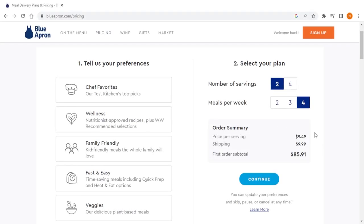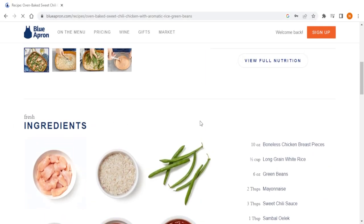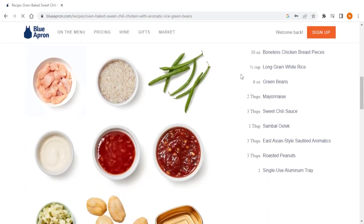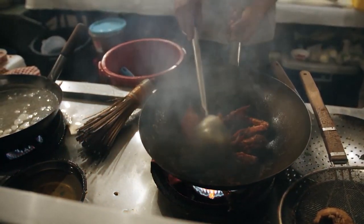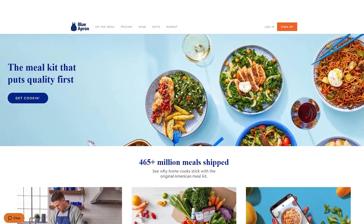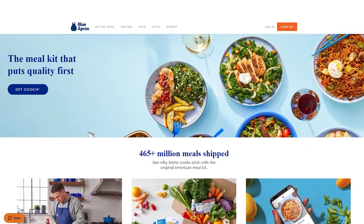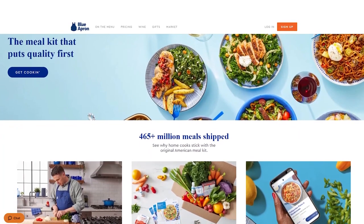When it comes to pricing, Blue Apron is slightly more expensive than traditional meal preparations. While this may seem expensive, it's important to remember that Blue Apron is providing high-quality ingredients and an opportunity to learn high-level cooking techniques and develop your culinary skills. All in all, Blue Apron offers a premium meal kit delivery service for foodies and home cooks who enjoy experimenting with new and exotic ingredients and flavors.